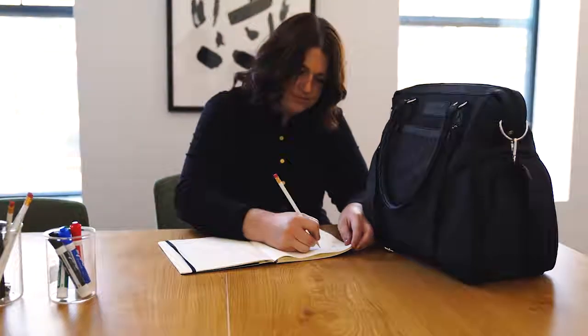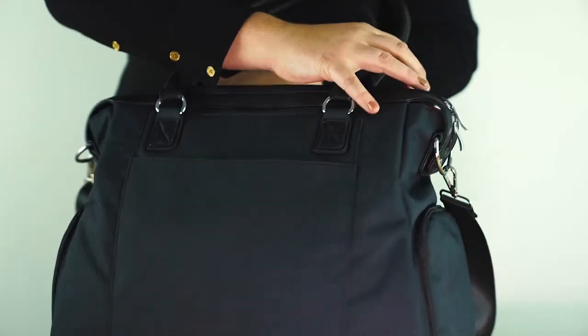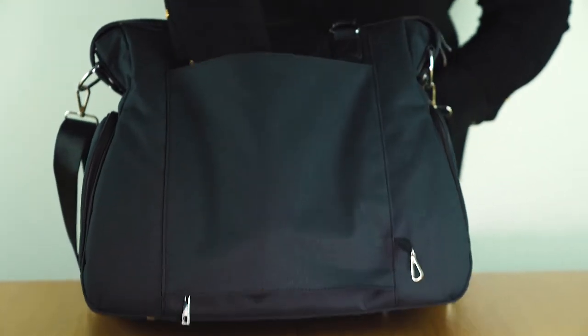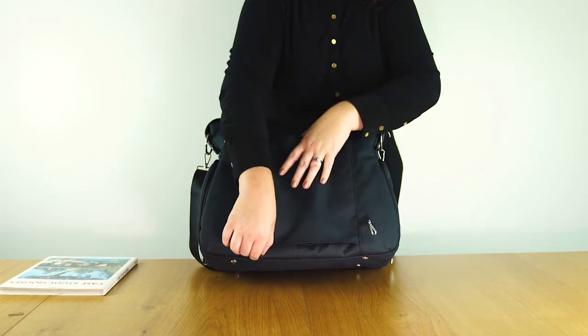When you're not carrying a pump, simply push and snap the side pockets away, gaining full use of the inside of the bag — making the Claire a great value beyond your pumping journey. Moms will love that the Claire bag has a unique luggage sleeve feature.